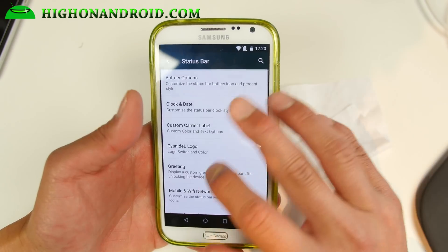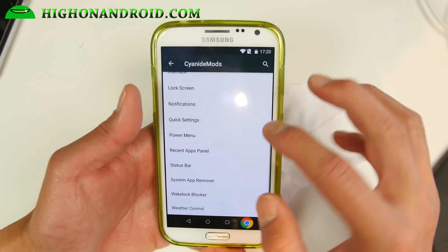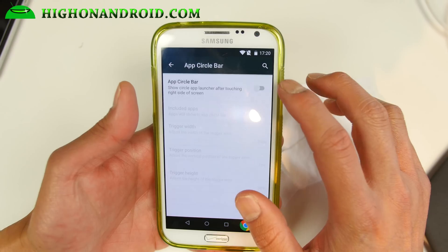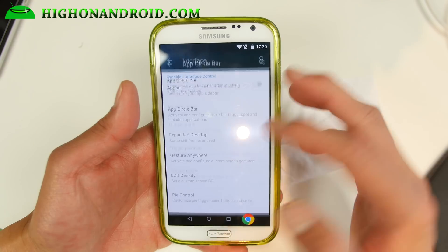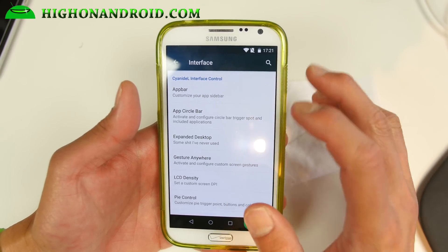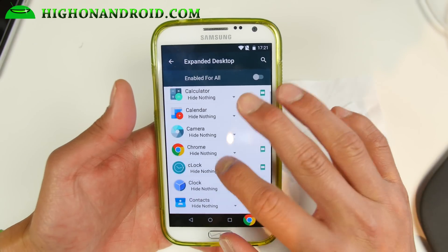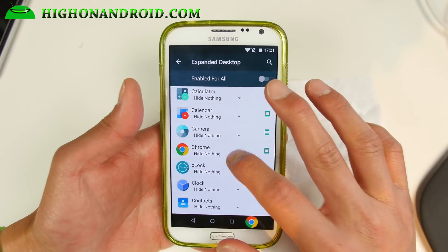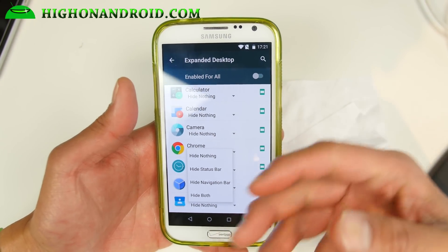Everything else — status bar, system app remover, power menu — you can add screenshots and screen recording. There's also app circle bar, which gives you a nice shortcut. There's also gesture anywhere, Pi control, and app bar. Expanded desktop is great — if you want to make full use of your screen, you can enable it per app or for all. For example with Chrome, you can hide both the top status bar and the bottom navigation bar for a full screen effect.